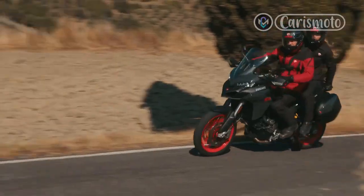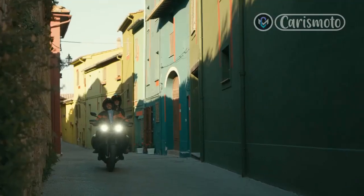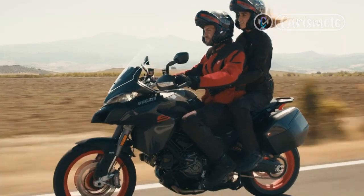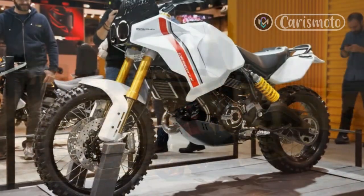The Italians have also opted for semi-active Öhlins suspension front and rear, instead of the electronic Skyhook Marzocchi items found on the 2021 Multistrada V4 S. The older twin-cylinder Pike's Peak ran conventional Öhlins units.